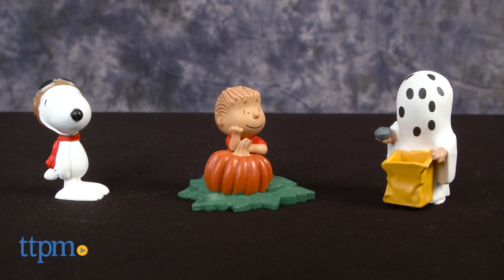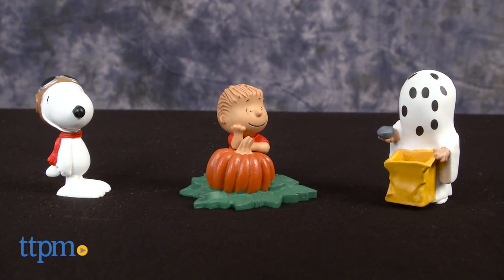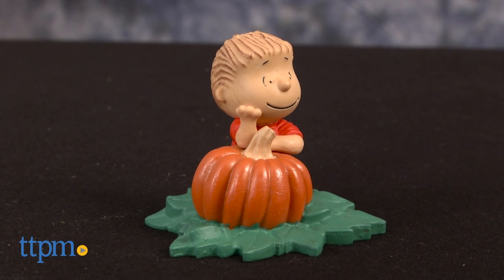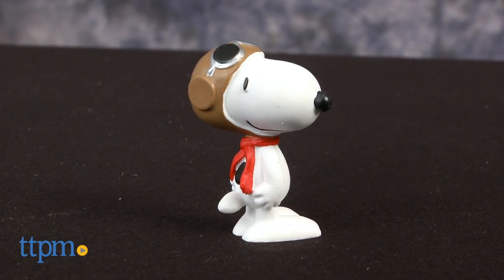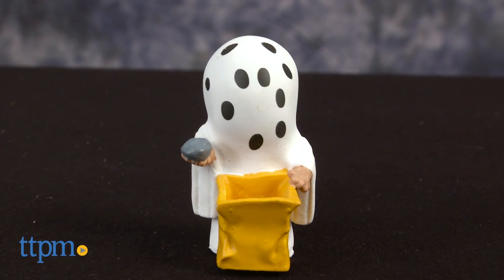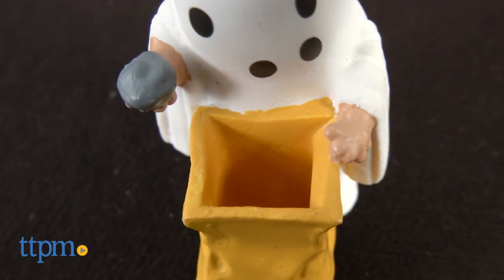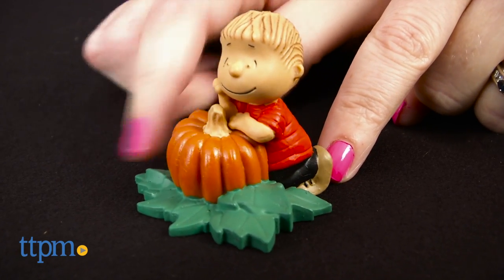This includes three figures based on the Peanuts characters as seen in the Halloween TV special. There's Linus with a pumpkin, Snoopy dressed as Flying Ace, and poor Charlie Brown as a ghost who only gets rocks instead of candy in his pillowcase. Each figure stands about two inches tall.